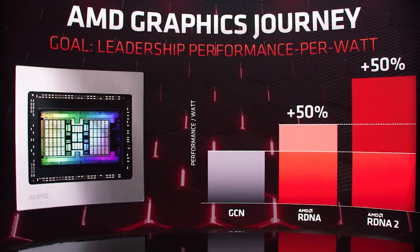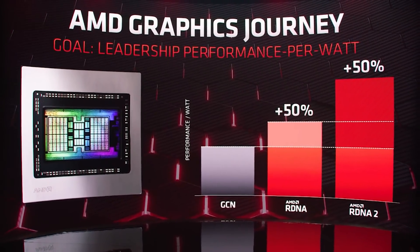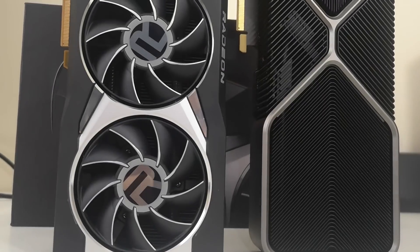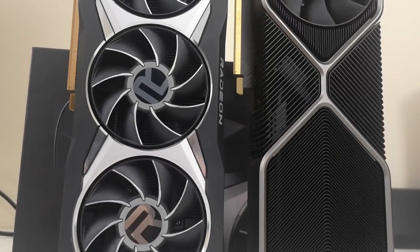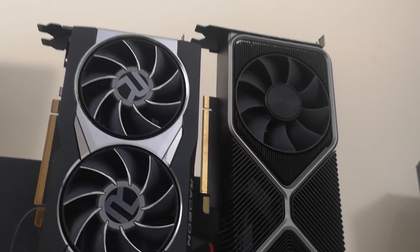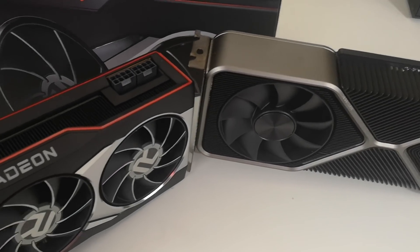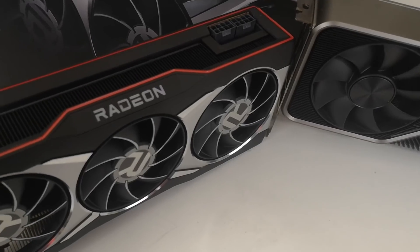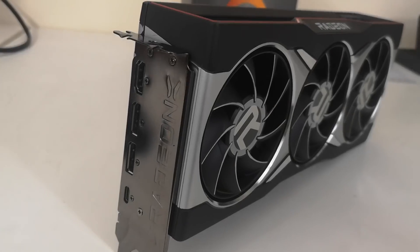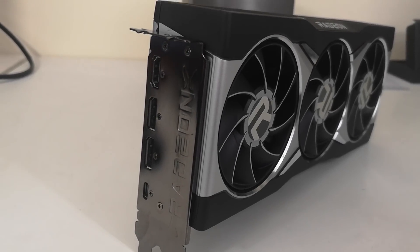While the highest-end SKUs — things like the RTX 3080, 3090, 6900 XT, 6800 XT — are awesome, they are also rather expensive. The majority of people just can't justify that type of financial outlay. So I'm going to be very curious to see what RDNA 3 slash Navi 33 brings to the table.